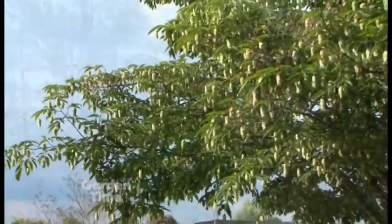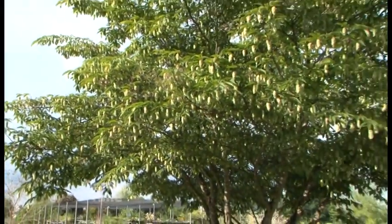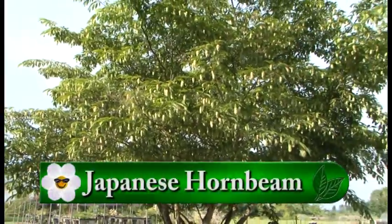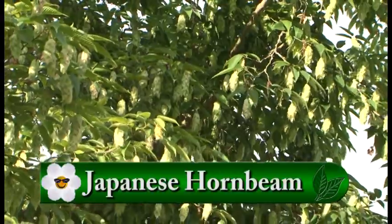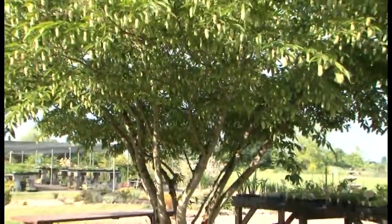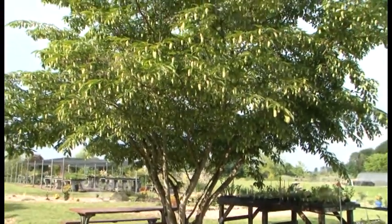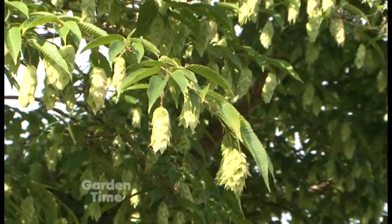You also have a tree you wanted to talk about. It's a Japanese hornbeam — a beautiful small tree. It'll fit in almost any garden. It can grow 20 to 30 feet but usually up here it's more like 15 to 18. It's got a nice arching habit and it's got flowers like hops that a lot of flower arrangers use. I love to see those when they're blooming on the tree because they really are quite lovely, and they last a long time.